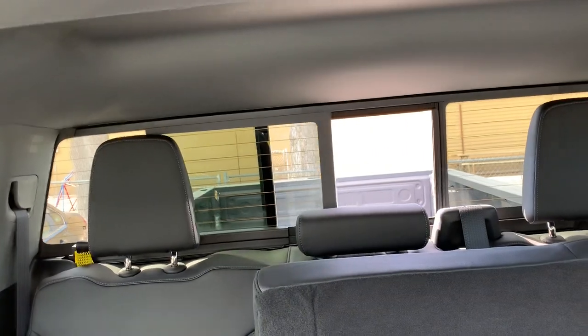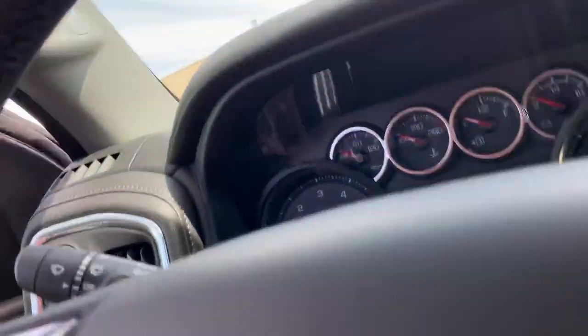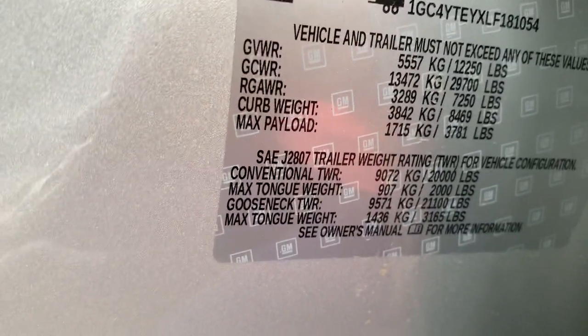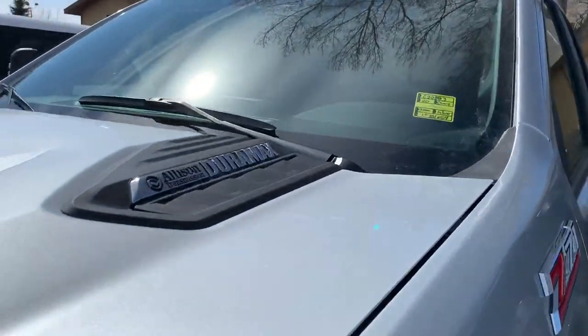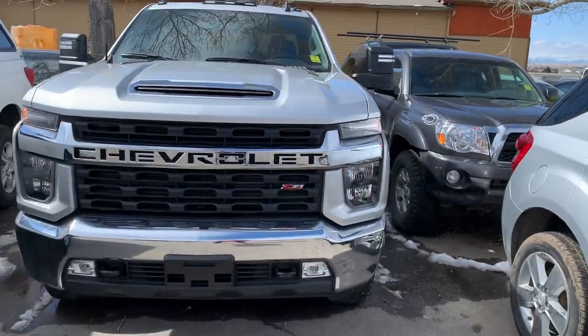Rear sliding back window with rear defog. This truck — she's a beaut, and she also does work. I love that GM has added these little stickers. You've got a conventional trailer weight rating of 20,000 pounds, and the max trailer weight rating with your gooseneck fifth wheel of 21,100 pounds. That's the beauty of that Duramax Allison combo, especially now that it's got the 10-speed Allison transmission — you get those torque multipliers.